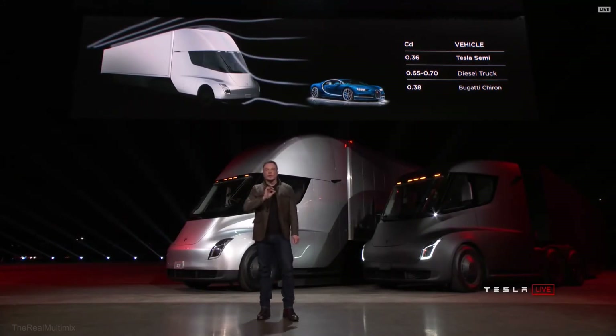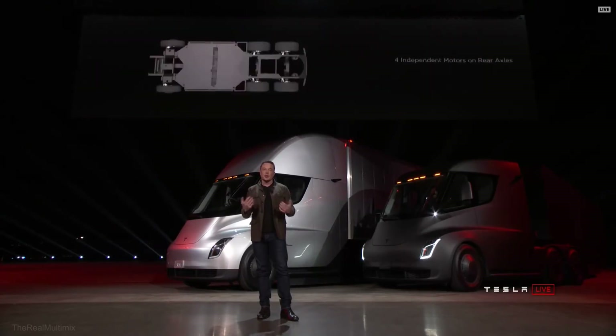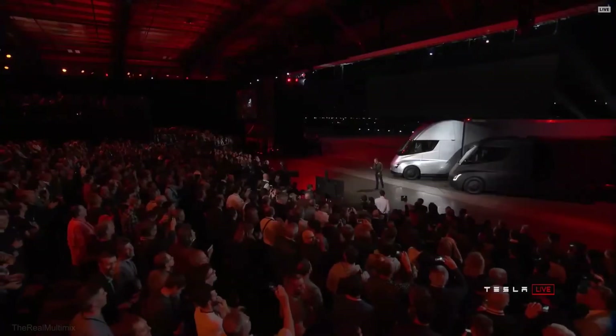We also have four independent motors — one on each of the rear wheels — and an independent front suspension. So it's incredibly comfortable to drive this truck.